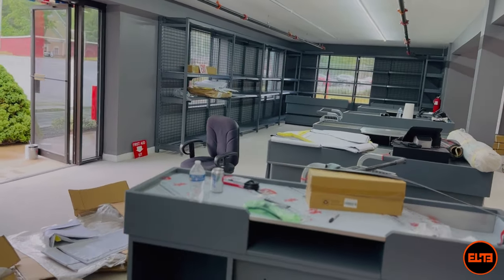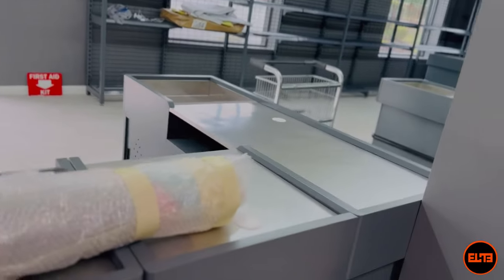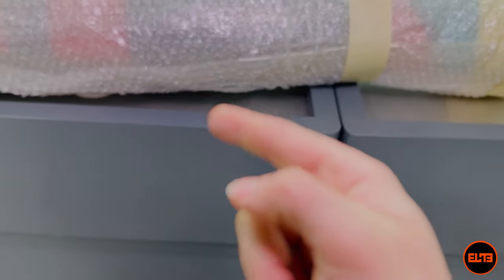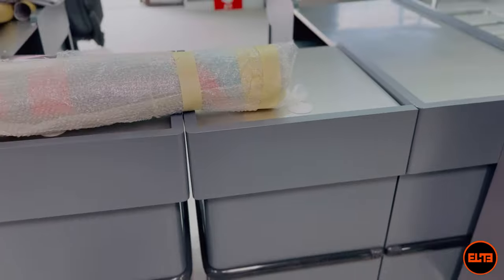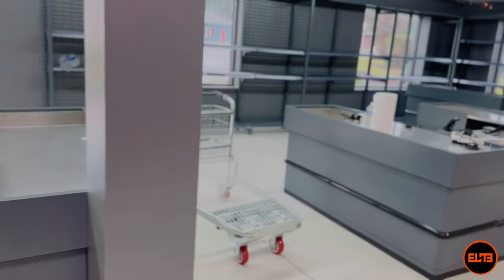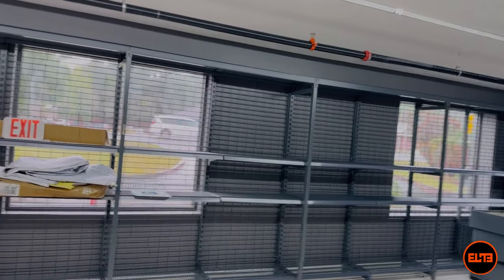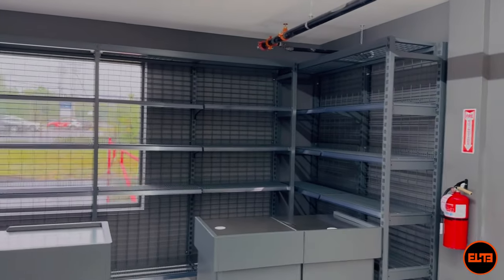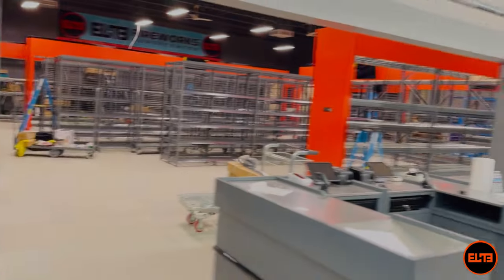Let me show you the checkout area — it might be a little messy and still a bit dusty since we're under construction, but it's progress. Similar to Texas, you're going to have your racks, fuses, Cobras, Ignites — you name it. Thank you so much guys and we'll see you in another video right here on our channel. Bye!